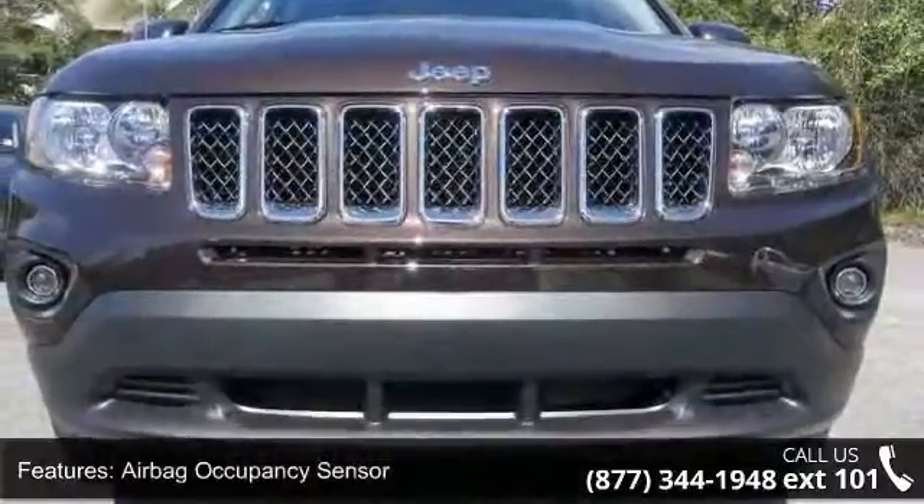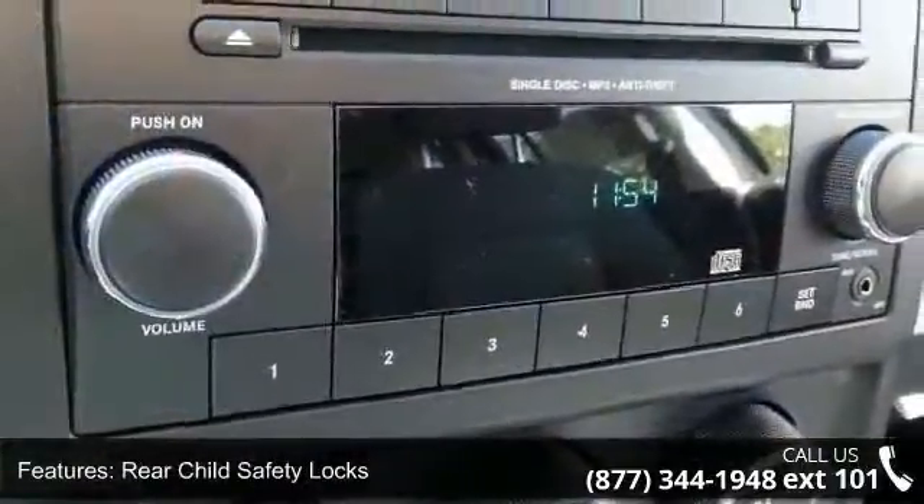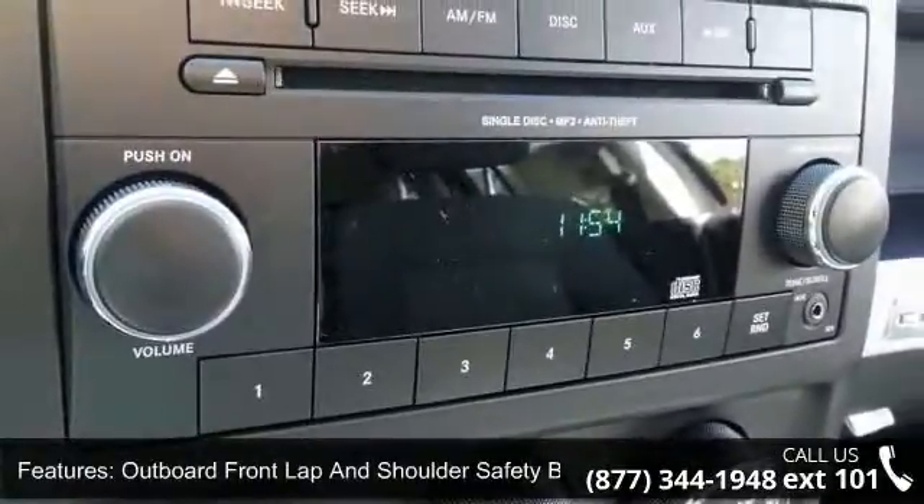This vehicle shows low mileage and is a smooth ride. A test drive is waiting for you. Call now to schedule an appointment at our dealership.